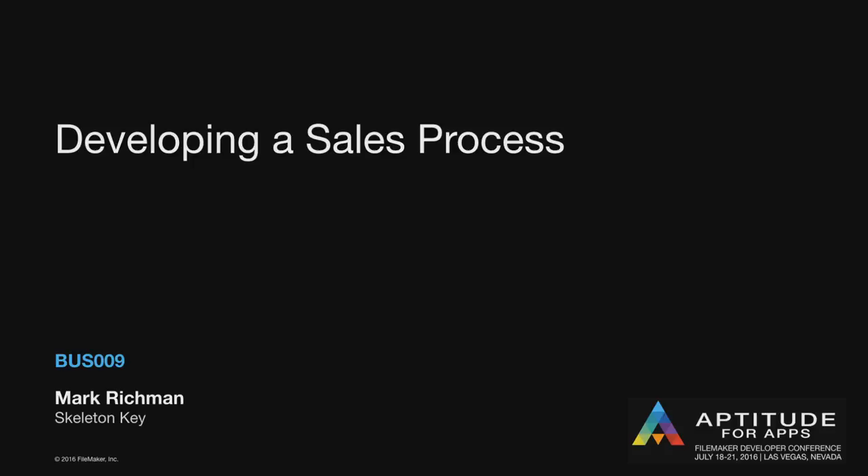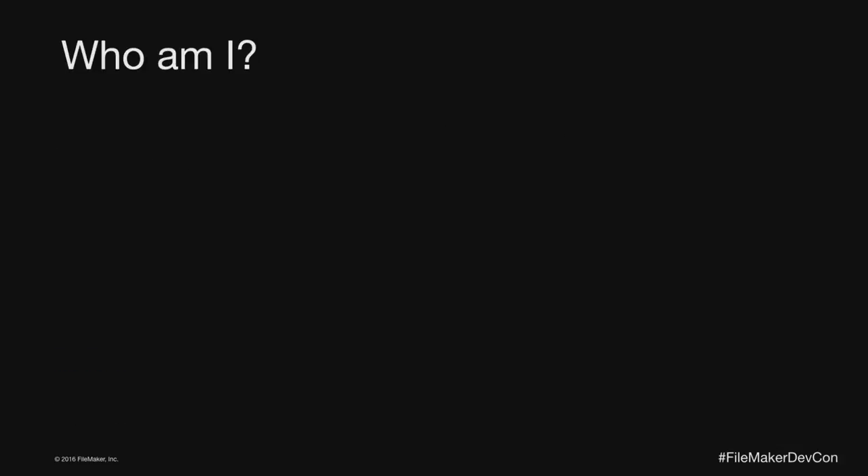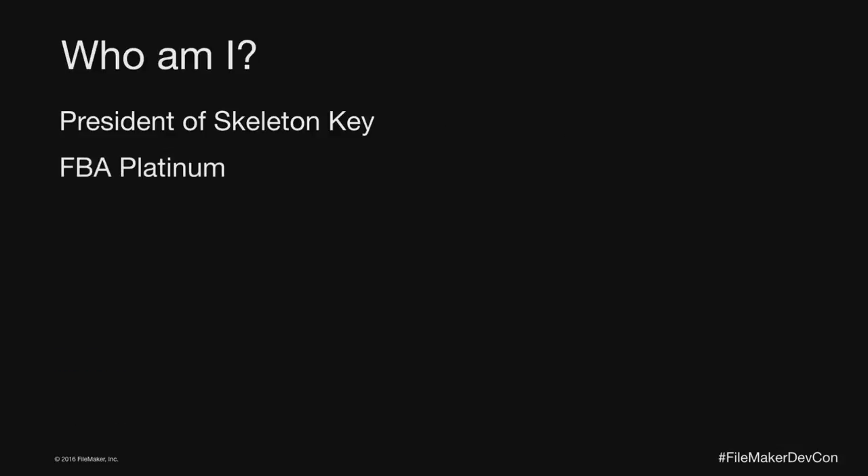My hope is I can get through the slides pretty quickly and then we can turn the rest of this into a conversation, because what I'm going to be focusing on today is process, not method. I'll clarify what I mean by the difference. My name is Mark Richmond and this is 'Developing a Sales Process.'